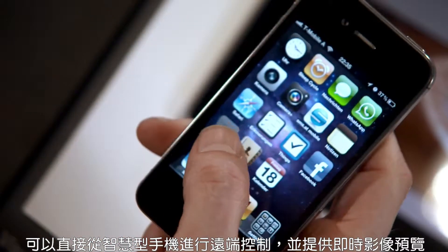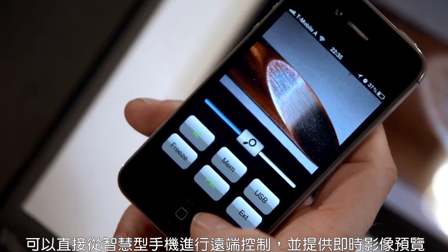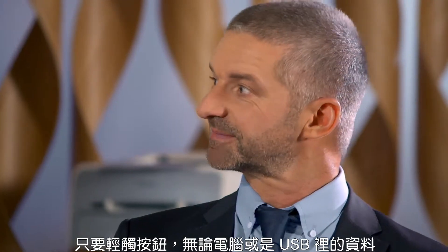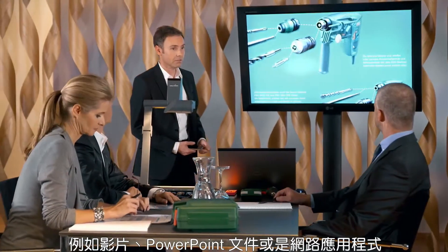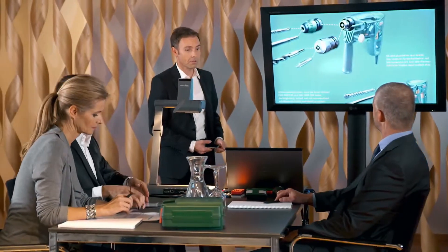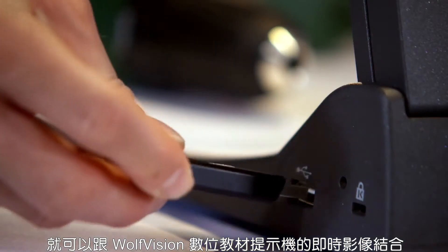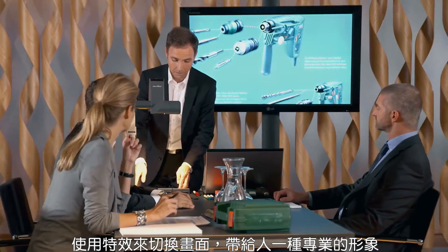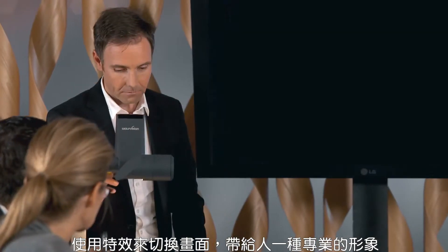A smartphone can also be used as a remote control with live image preview. At the touch of a button you can combine live pictures from a Wolf Vision visualizer with computer-based materials such as videos, PowerPoint presentations or internet applications — either by a connected computer or with images from a USB stick. Switching media using soft transitions always gives presentations a professional appearance.